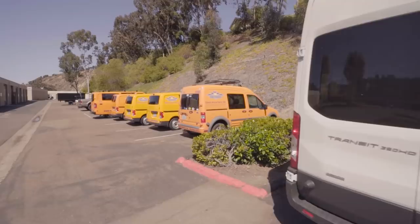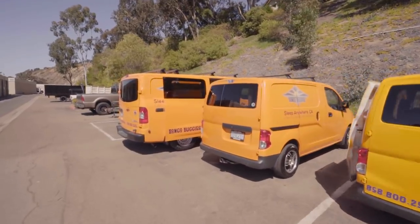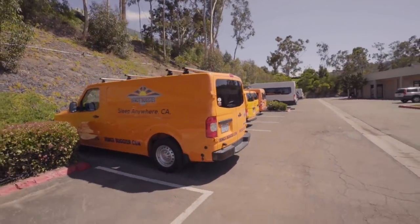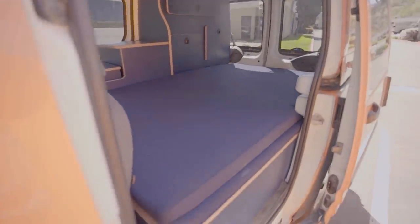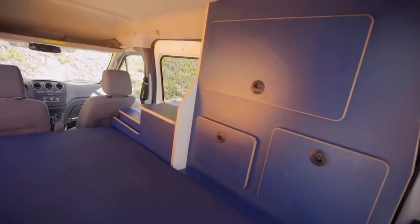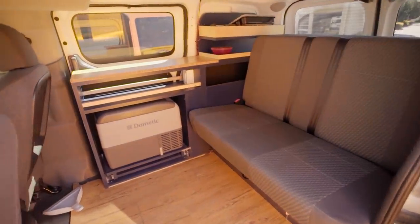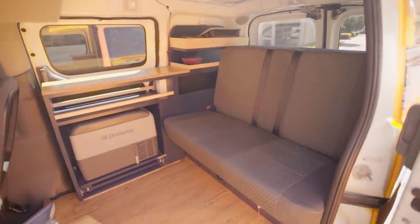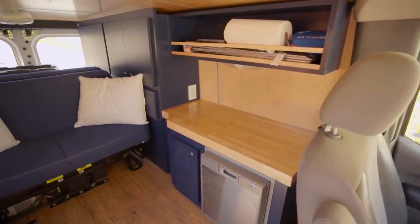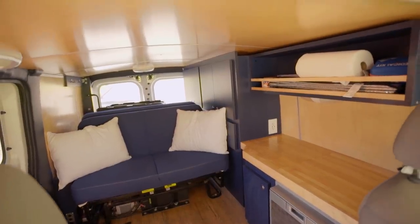Our whole mission is to make van life more accessible, and this is a perfect way to help people try it out. Rentals start from about $80 a night. They're small, not stealthy — they're bright orange — but there are five of them, ranging from $80 to $140 a night. They're really just basic builds: storage, a bed that converts to a couch, a Dometic fridge, and a propane or butane stove. These are great for basic camping, and then we have more luxury rental vans as well.